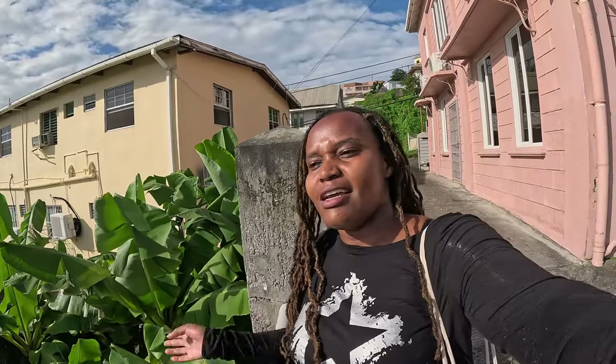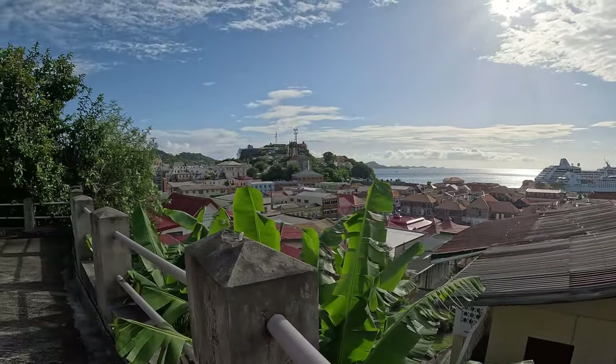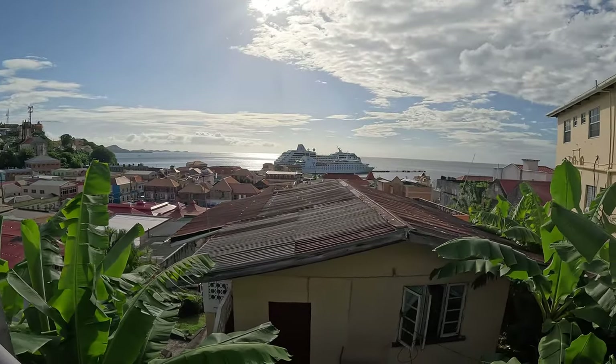This is Saint George's, the main city in Grenada. Anywhere you stay on the island, it's very easy to get here by public transport. And anywhere you go, it's a lookout — like where I am right now.